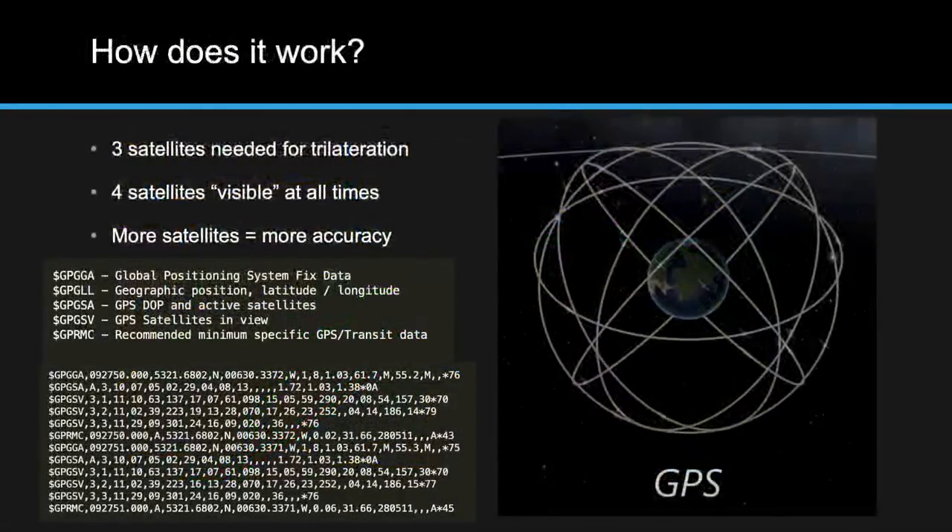GPS needs three satellites for trilateration, but most receivers won't provide information until they get a fourth lock — because that fourth satellite allows calculation of altitude in addition to latitude and longitude. The bottom line is: the more satellites you have, the more accurate the information. So what is that information? What data actually comes down from GPS satellites? These are called NMEA messages.